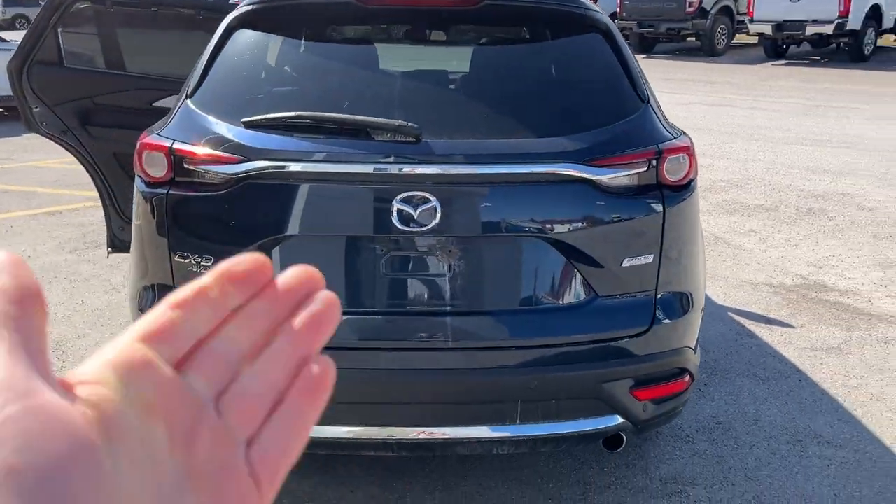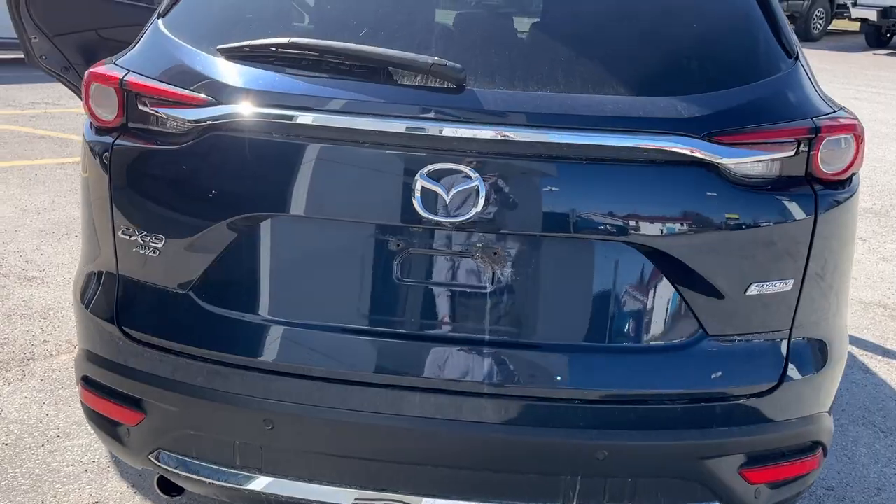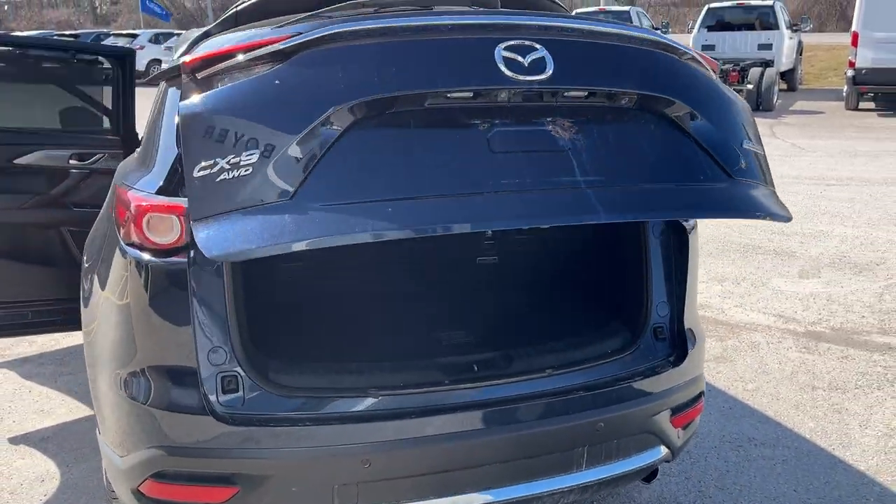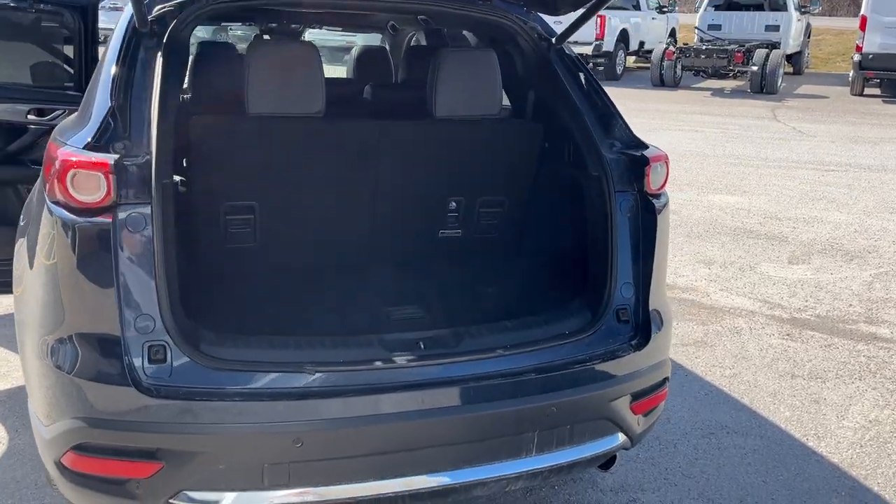You do have your reverse parking sensors and reverse camera here. You also have dual exhaust on this vehicle and it is a power tailgate — you can open and close that tailgate from the key fob. Of course, it is also all-wheel drive.